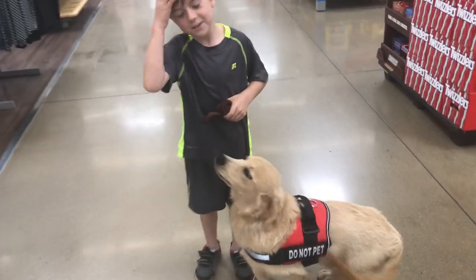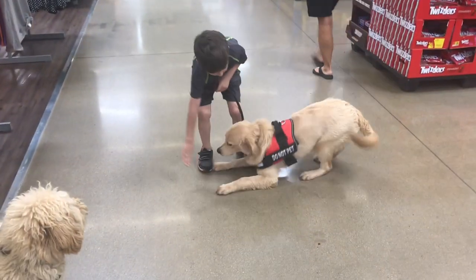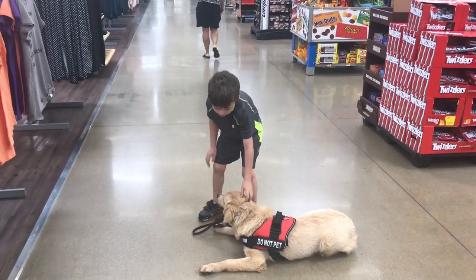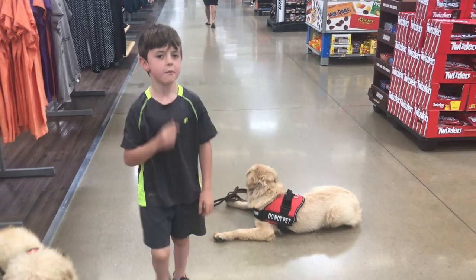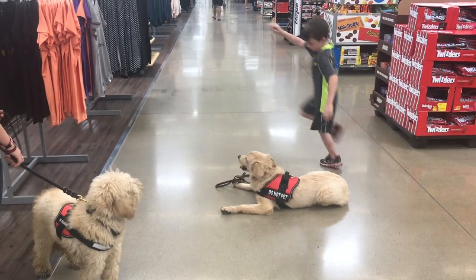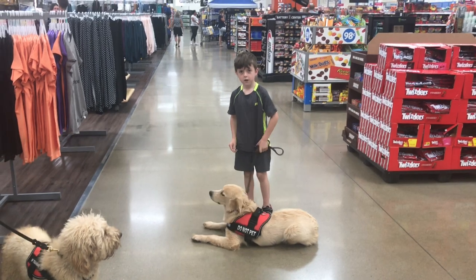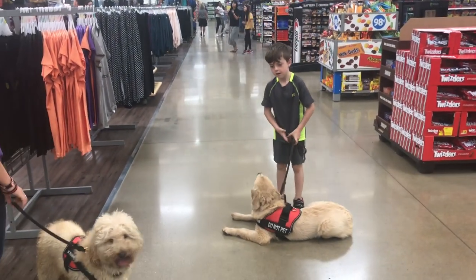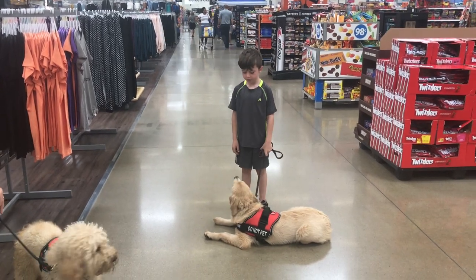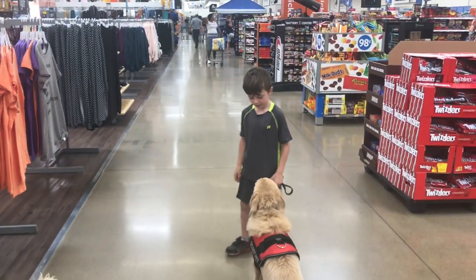Tell him to sit. You got it. Denver, tell him to down. Good. Tell him to stay. Return. Make sure he stays in the down position. Odin has a lot of experience handling dogs, but this is the first time that he and Denver have worked together. Ask him to sit. Denver, sit. Move your hand. Sit. Nice. Take off heeling.